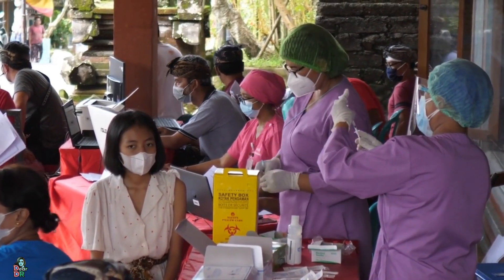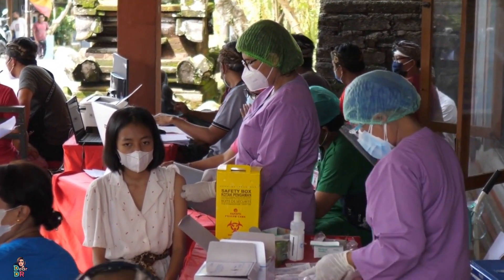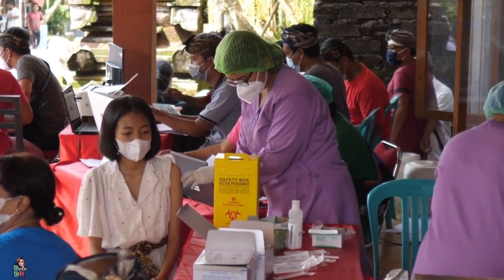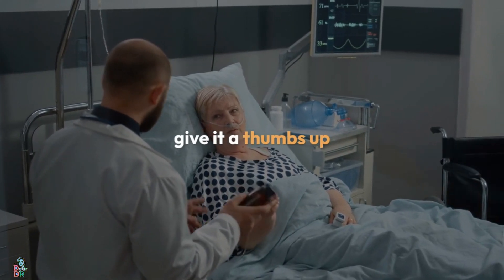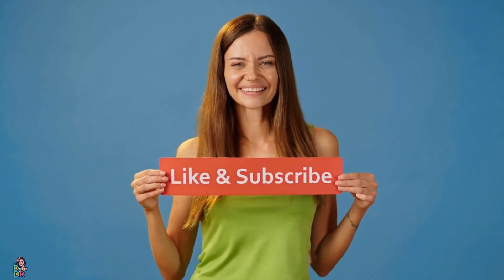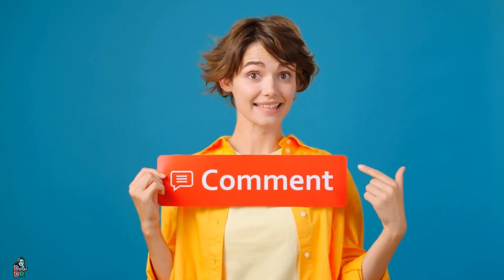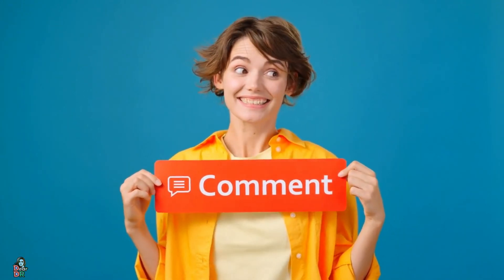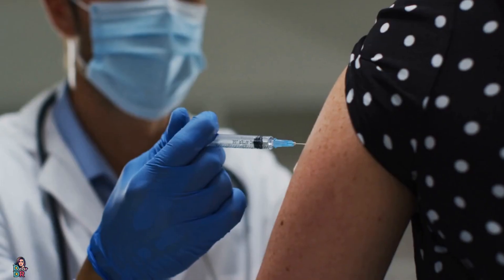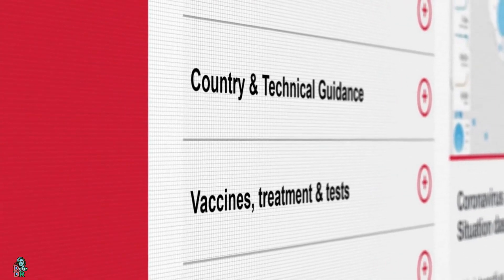That's all for today's episode of Dear Doctor. I hope you learned something new and interesting about the HV.1 and JN.1 variants of COVID-19. If you liked this video, please give it a thumbs up, share it with your friends and family, and subscribe to our channel for more videos like this. Feel free to leave a comment below and let us know what you think about these variants, and what other topics you would like us to cover in the future. See you next time!